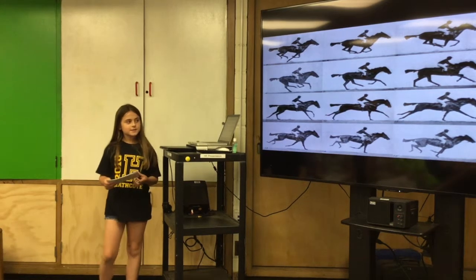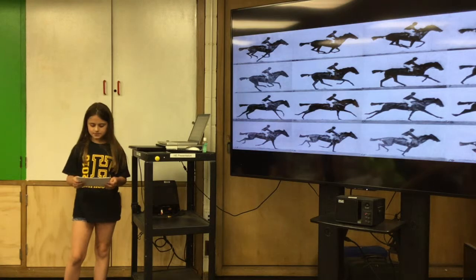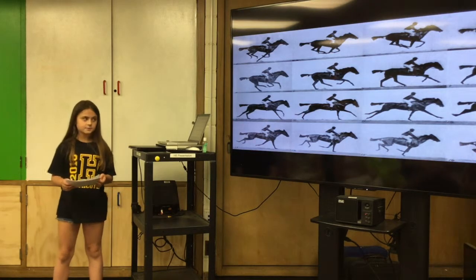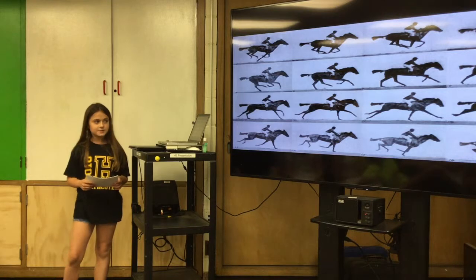Motion pictures are basically when you take a picture of something or someone and that something or someone slightly moves. You have to take a lot of pictures and put them together. 24 pictures equal one second in terms of motion pictures. At this time, the makers of the movie used motion pictures because back then they didn't have any advanced technology like we do today.